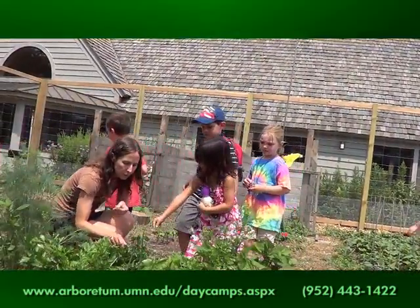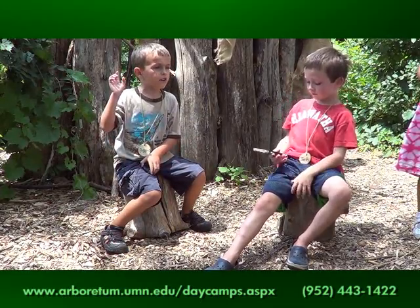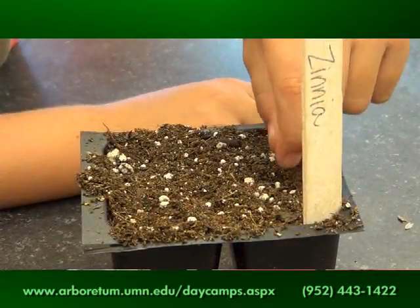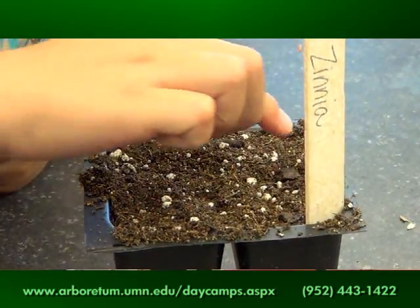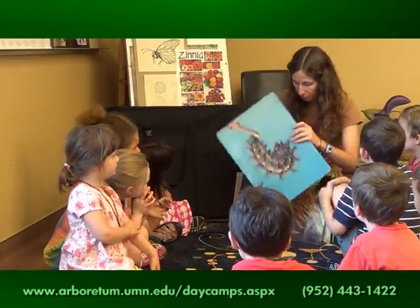Wasps have homes made out of paper and other stuff. They make a chrysalis. Moths make cocoons, butterflies make chrysalis. Everyone say chrysalis. Chrysalis.